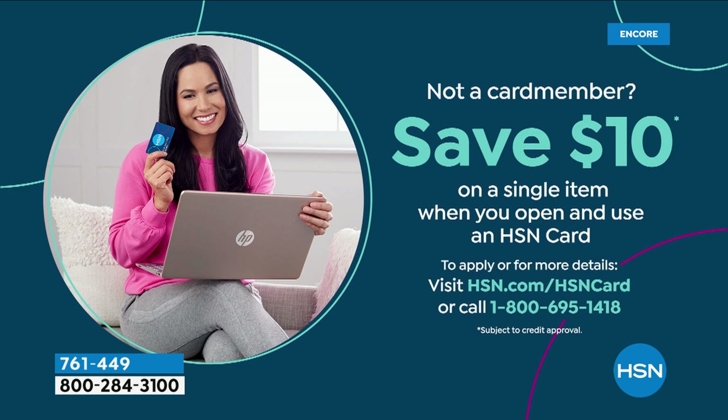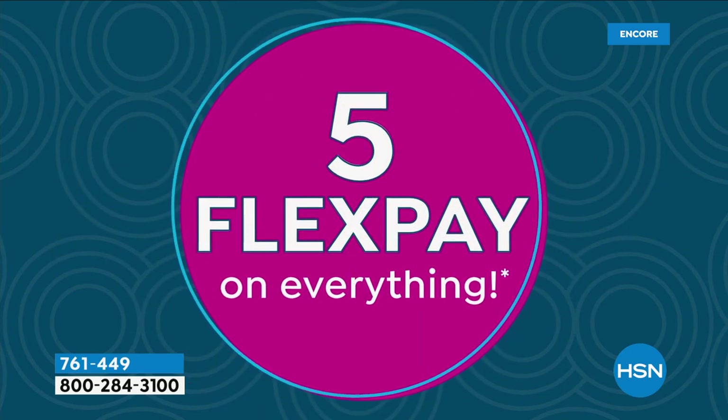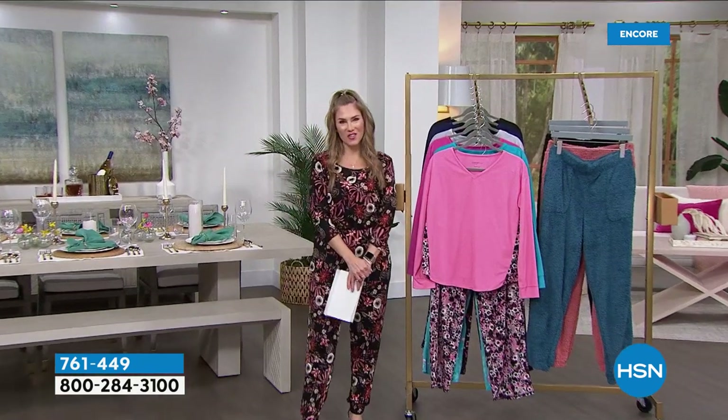Hello everyone! What a great way to start the show — a $10 savings if you open up the HSN credit card. That's the way I like to shop, saving money before I even get started. You can go to hsn.com to find out more, or just give us a call. Today everything is on five interest-free credit card payments. If we haven't met, my name is Valerie Stupp, and I'm so excited to be shopping with you over the next hour.